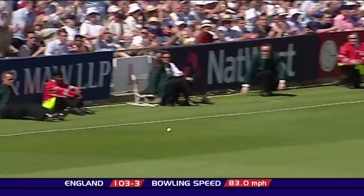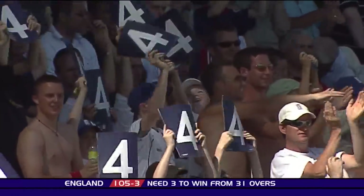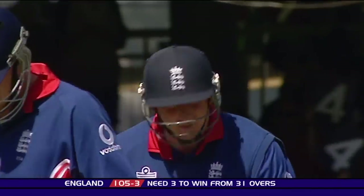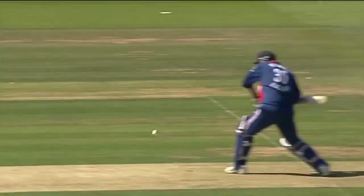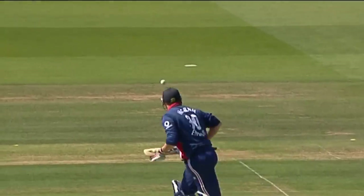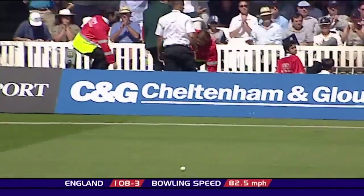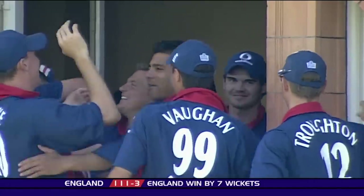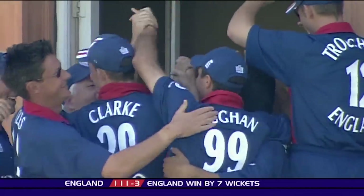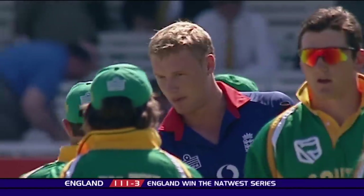That's away for four through cover point. Anthony McGrath opens his boundary account. England just need three. It just shows how good this pitch is - it'll be a mystery to South Africa how they were dismissed for 107. We've seen so many England batsmen play on the rise, on the up, have the confidence to go for the shots. That'll be it - there's no third man. England are home. They've won this match by seven wickets. What a thrilling victory for them in the final of the NatWest series. In total command all day.